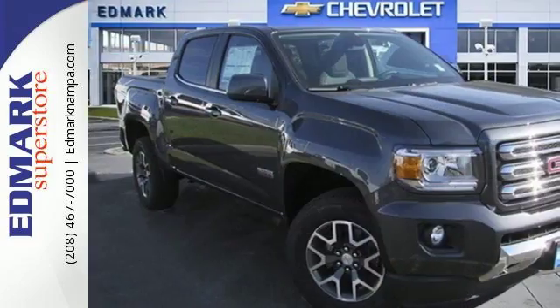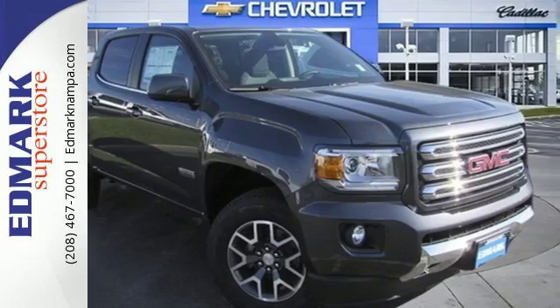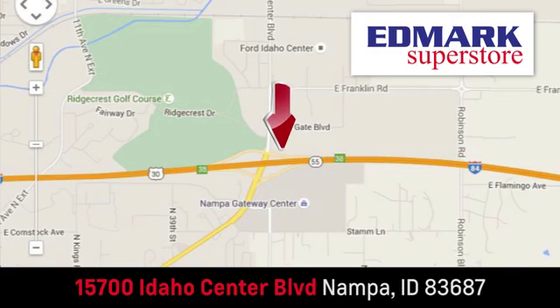Make a smart choice and put the 2016 GMC Canyon to work for you today. Fast, fair and fun — give us a call or stop by. We're conveniently located in the Idaho Center Auto Mall.